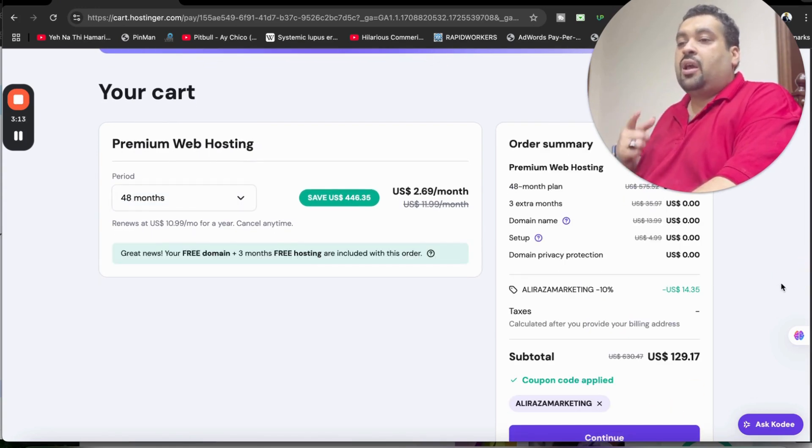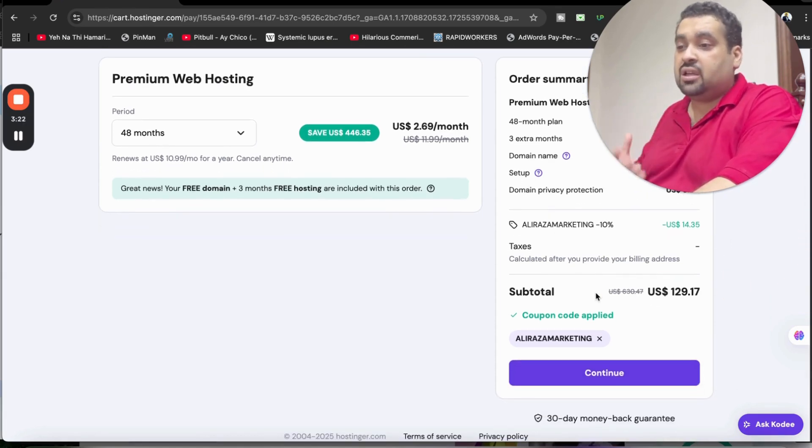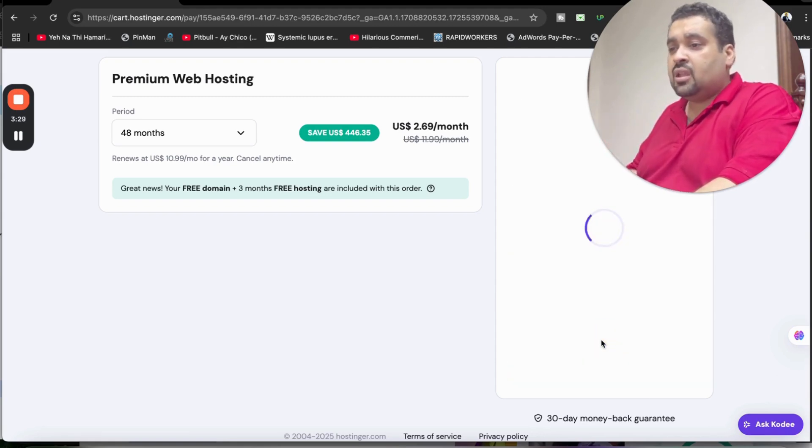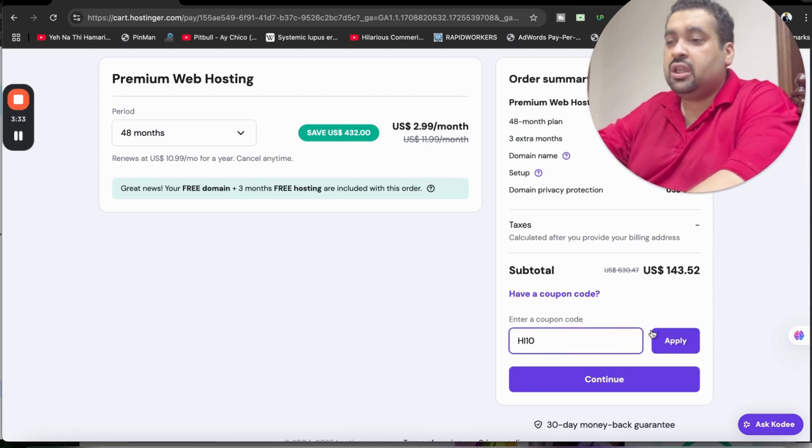Once you apply the coupon code, you will see your price drop to a further discount on top of the already running discount deal. Do the math: three months extra, free domain, domain privacy protection, so many things for free, plus an additional 10% discount, making it up to 90%+ off — which is an amazing deal. There is also a second coupon code; you can choose either one as there is no difference between them.